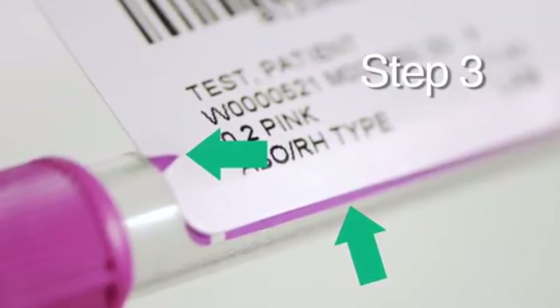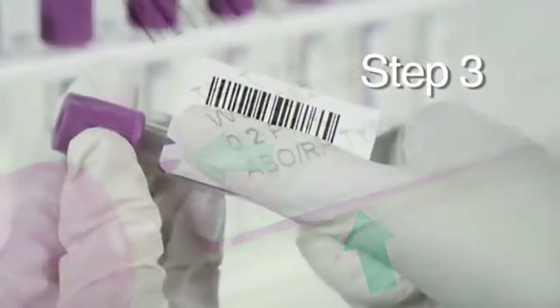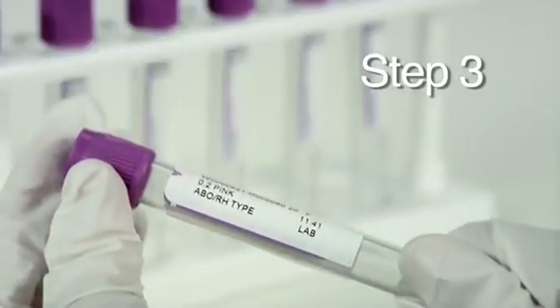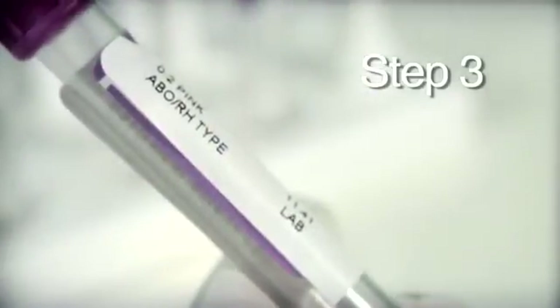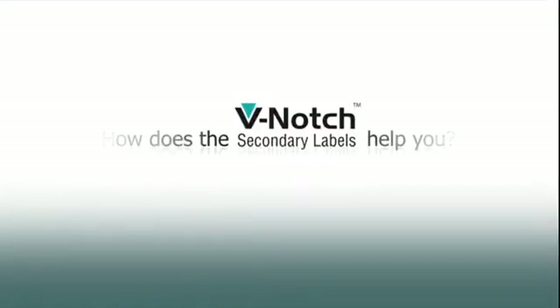This allows the Medtech to identify sample type after the stopper is removed. Smoothly wrap the label around the tube. Once the V-notch secondary label is fully adhered to the BD Vacutainer plus plastic tube, the color-coded notch and the color-coded sidebar should be clearly visible.